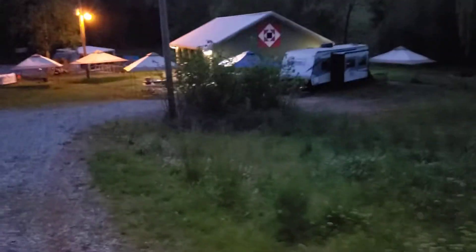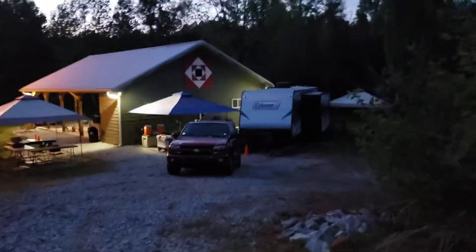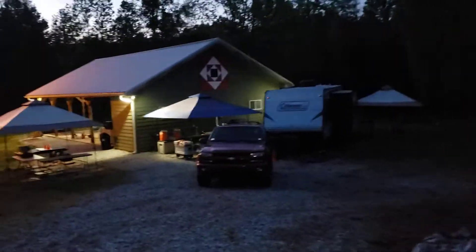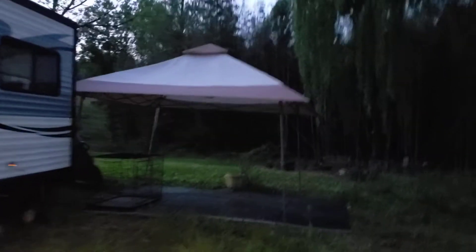Jeff Pruitt is coming Monday, Tuesday, or Wednesday to bush hog all of this so it'll be nice and flat for the mingle. I put up this extra canopy over here because we're gonna have to move the lawnmowers and the kennels and Brian's workout stuff from the pavilion this week to right here while we host the mingle.